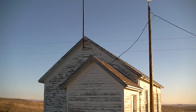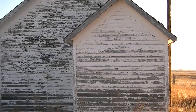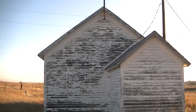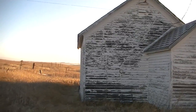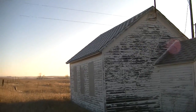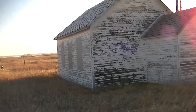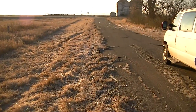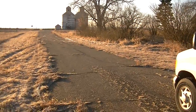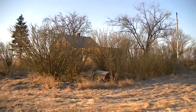Unfortunately the lighting is a little early in the morning, so it's not the best. I might come out here and do a better job at some point. It's still hooked up to a meter, so apparently it may still have power of some sort. Of course the windows on this side are boarded up, but it's a very interesting little building.